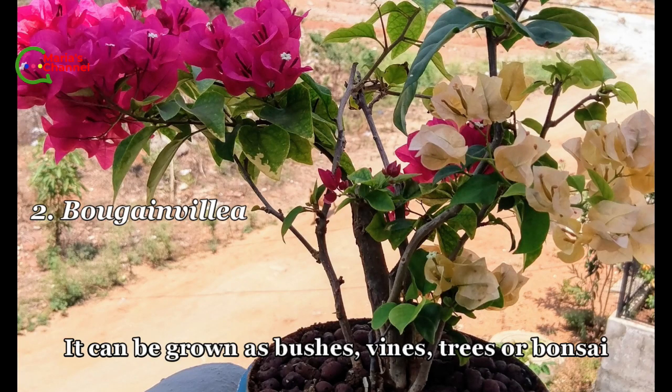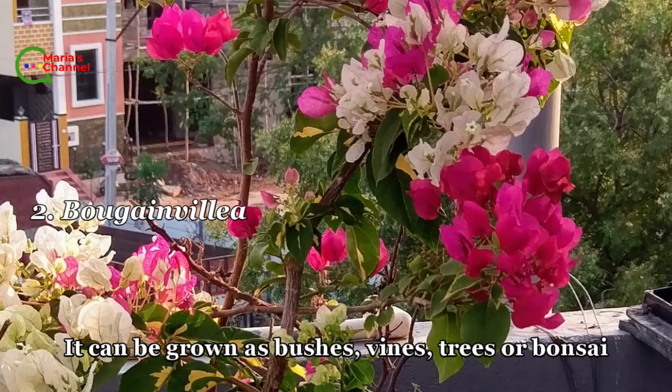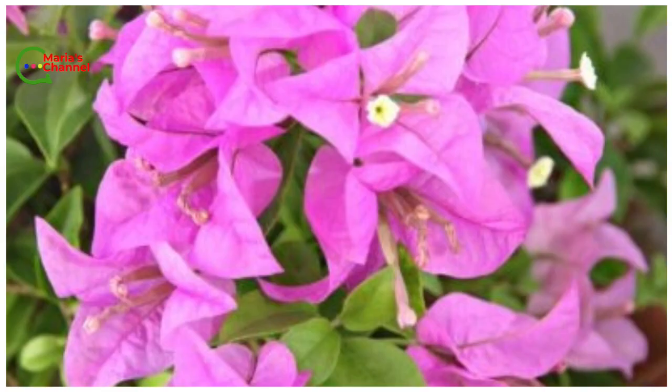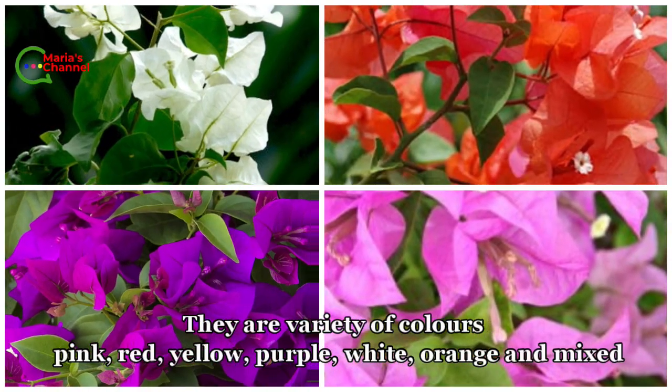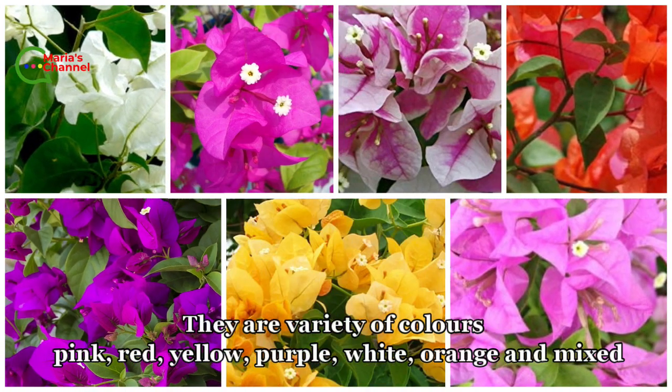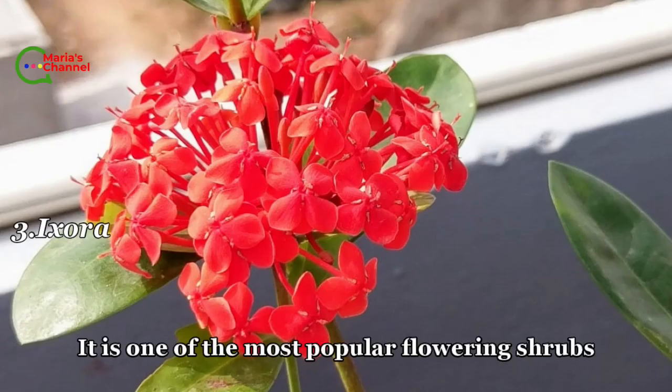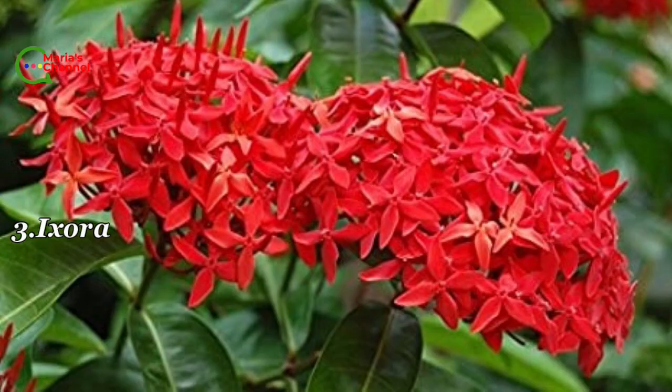Second is bougainvillea. It can be grown as bushes, vines, or bonsai. It should be planted in a sunny, warm location. There are varieties in colors pink, red, yellow, purple, white, orange, and mixed.